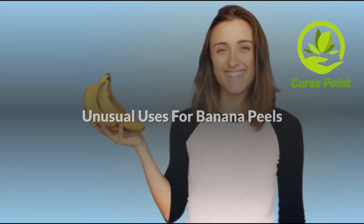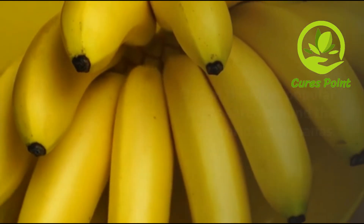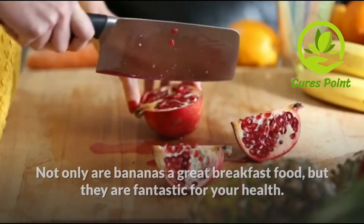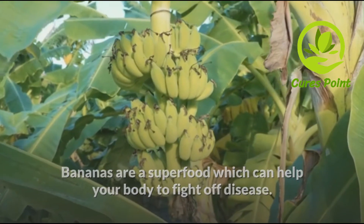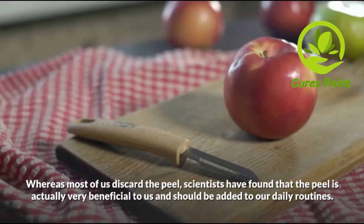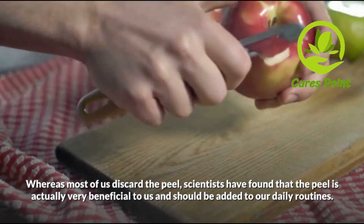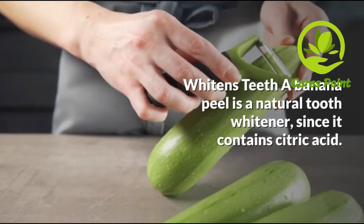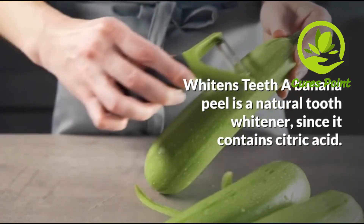Unusual uses for banana peels. One of the most popular fruits around the world are bananas. Not only are bananas a great breakfast food, but they are fantastic for your health. Bananas are a superfood which can help your body to fight off disease. Not only is the fruit of bananas beneficial, but so is the peel. Whereas most of us discard the peel, scientists have found that the peel is actually very beneficial to us.